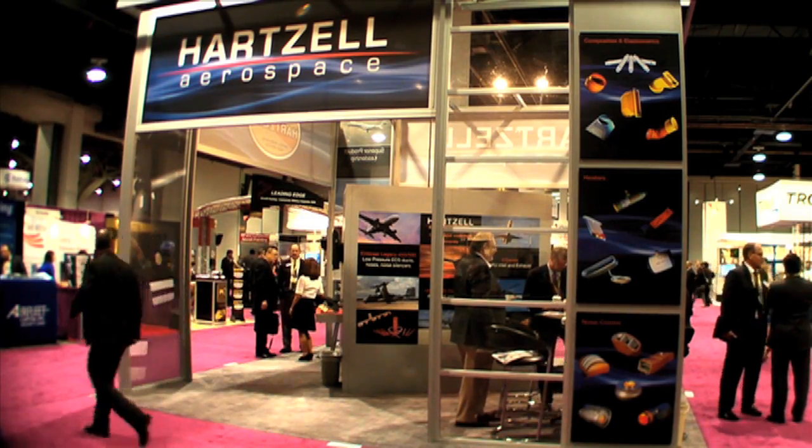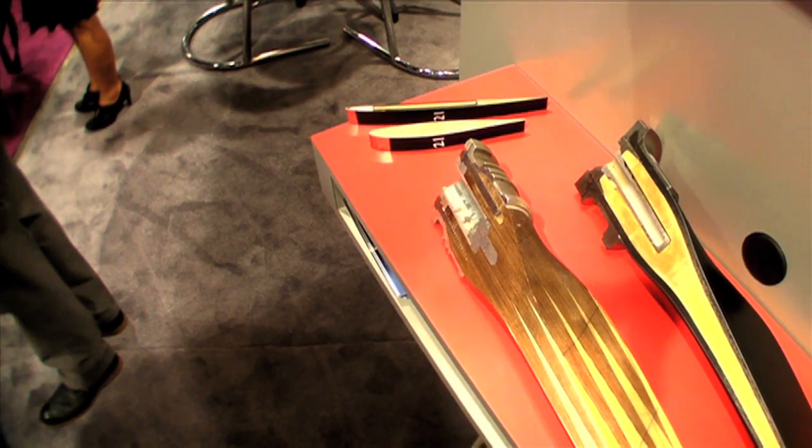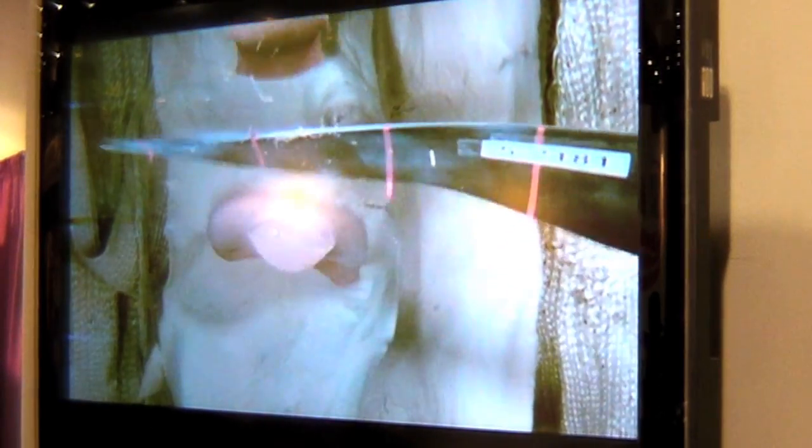Hello everyone, I'm Paul Bertorelli for AvWeb. While we all know economic downturns are bad for aircraft sales, they do give companies time to catch up on R&D, and that's exactly what Hartzell has been up to.